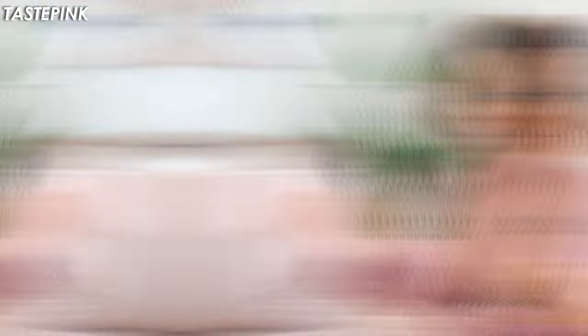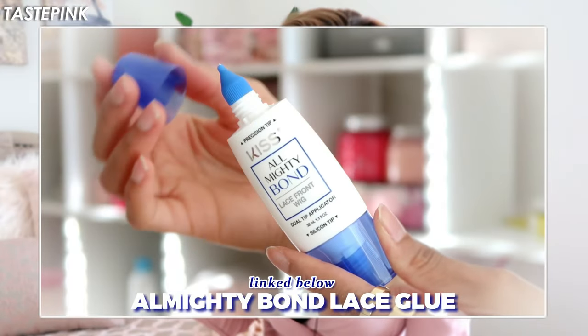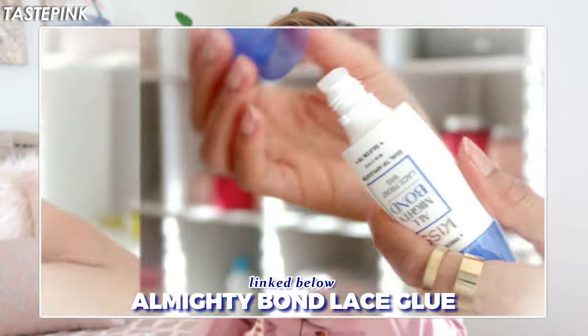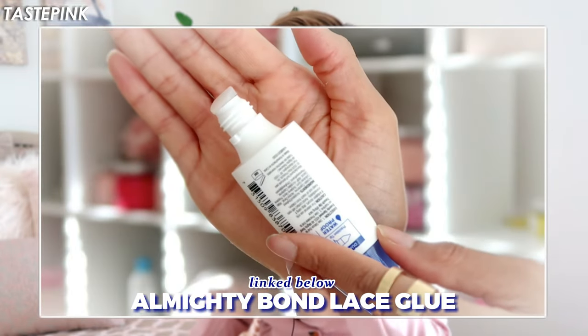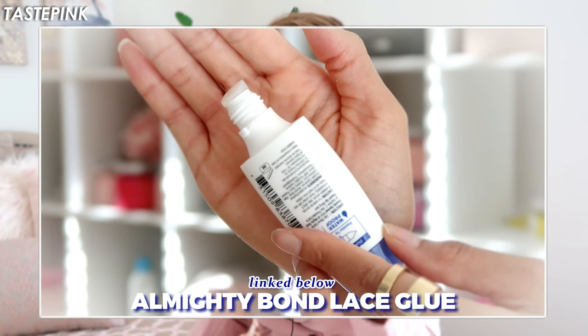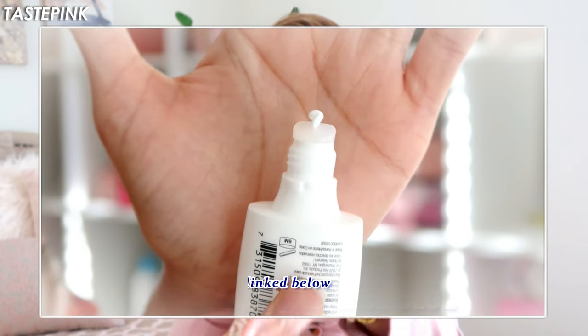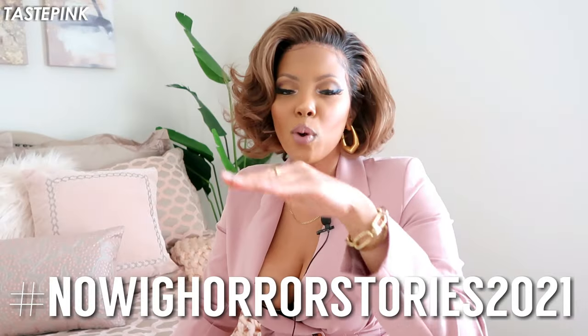But if you are someone who is on the market for a lace glue that works, and you're tired of having to reinstall your unit every two to three days, you might want to consider the Kiss Almighty Bond lace glue. It's a problem, sis, but in a good way. It's waterproof, it's sweat-proof. I did the pull test on this. Share this video with your homeboys and your homegirls — no wig horror stories 2021.